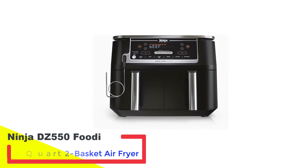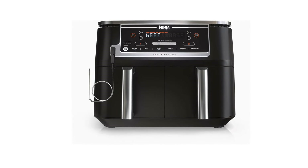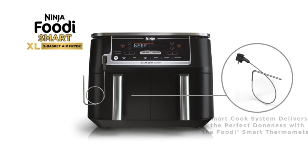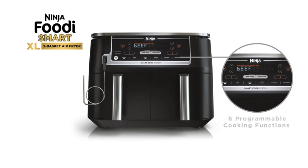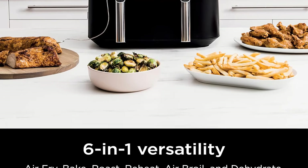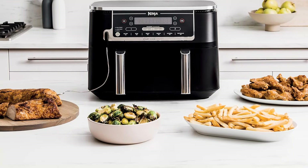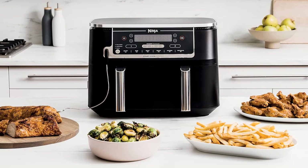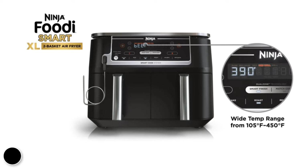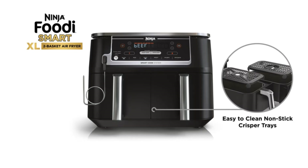Number 3: Ninja DZ550 Foodi 10-Quart 2-Basket Air Fryer. If you're going to invest in another kitchen appliance, you want it to be versatile enough to deserve its place on the counter. The Ninja Foodi's 10-quart dual basket model fits the bill, offering the capability to handle most of your cooking needs with one device. The dual baskets allow you to cook a main dish and a side dish concurrently, and the Foodi's Smart Finish feature lets you program both baskets to finish cooking at the same time. This model also includes a smart thermometer to monitor the temperature of your food, alerting you when your steak, for example, has reached the perfect medium-rare temperature.